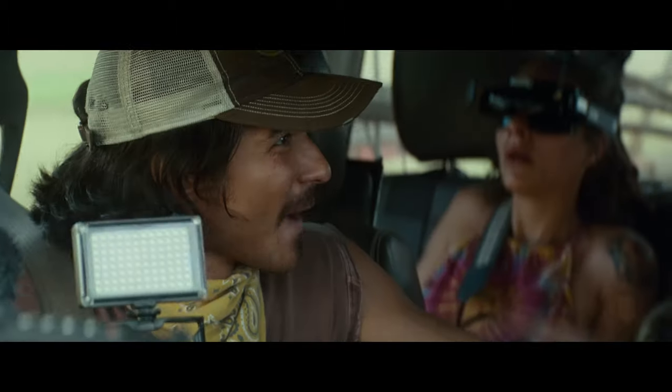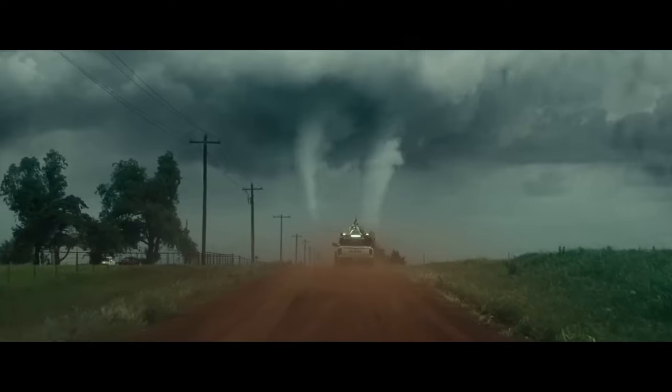Are you seeing this? We got twins! Twins! So you saw the new Twisters movie and now you're thinking, are twin tornadoes possible? The answer is yes.